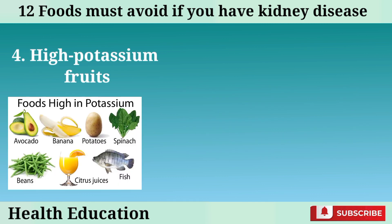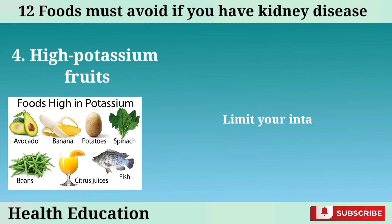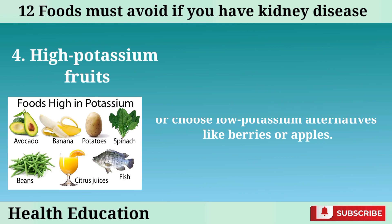Number 4: High potassium fruits. Certain fruits like bananas, oranges, kiwi, and tomatoes are rich in potassium. Consuming them in excess can lead to imbalances in electrolytes. Limit your intake of these fruits or choose low potassium alternatives like berries or apples.